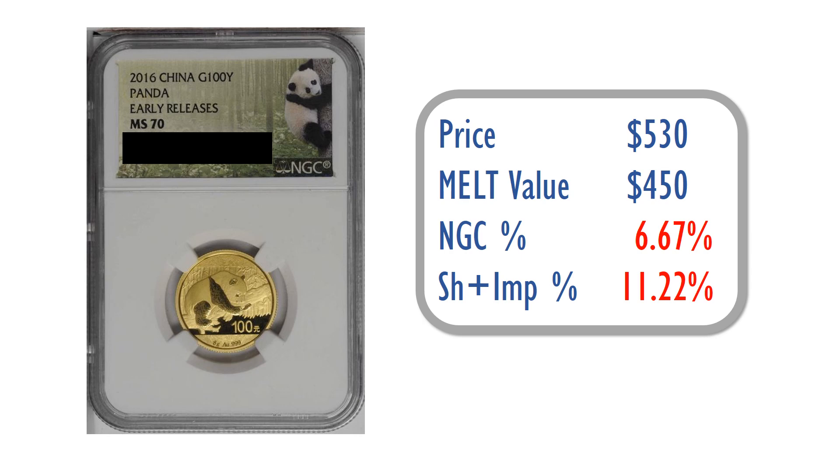I ended up with this item, paying a total of $530 US dollars, which includes a buyer's premium of 20%. The current melt value is $450, so the NGC slabbing and coin premium together are roughly 6.67%, and the shipping and import charges are somewhere in the realm of 11.22%.